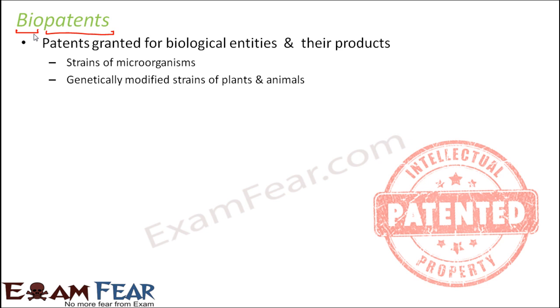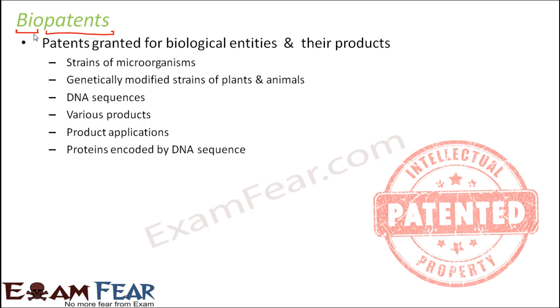Similarly, genetically modified strains of plants and animals can be bio-patented. Genetically modified organisms can be extremely useful — in the medicine industry, many new medicines and products have been produced through genetic engineering. DNA sequences and various biological products obtained from different living organisms can also be bio-patented, as well as their applications — for example, how a biological product is used to cure a disease.